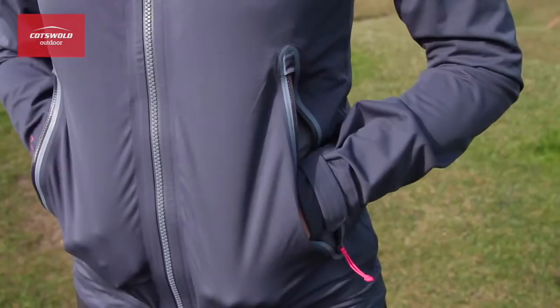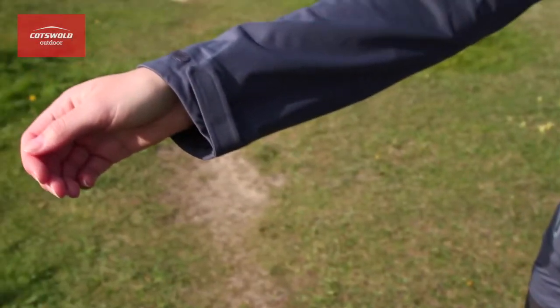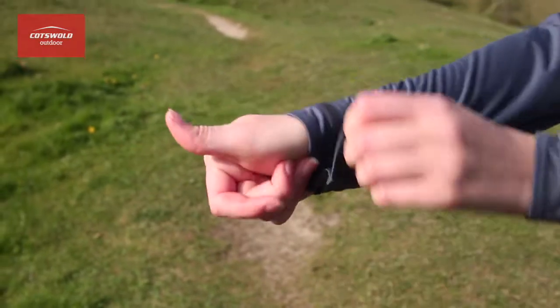The jacket has two large zip pockets which are ideal for stashing essentials. It also has shaped hook and loop adjustable cuffs which help to keep the elements out.